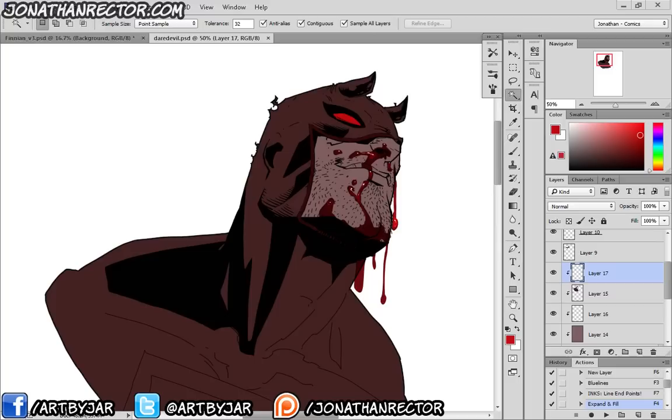So today what we're going to work on — we're not going to be working on Daredevil, this was just for the pre-show. What we're going to work on is I thought I'd carry on with where we left off last week with Finian, the character for Castle Dracula. We were still working on some of the designs for him, and I'm just going to push a little bit more to show you guys the workflow that I like to use when I'm doing character design.